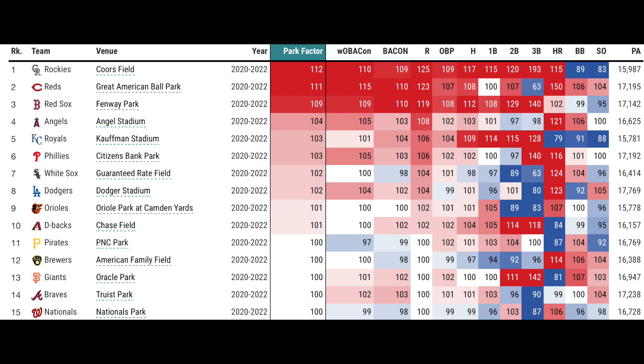Oracle Park, to me, is way pitcher-friendly. I know they took out Triples Alley, which is so stupid that they did that, but I think Oracle Park is pitcher. Truist Park — even, though I would say Truist is a little bit more pitcher. Nationals Park — even, I would agree with that.